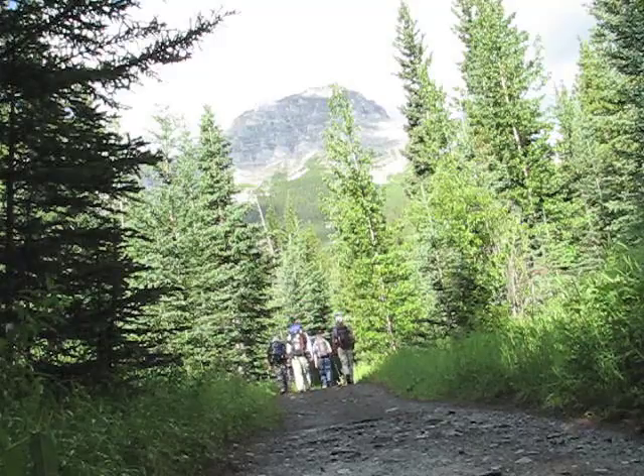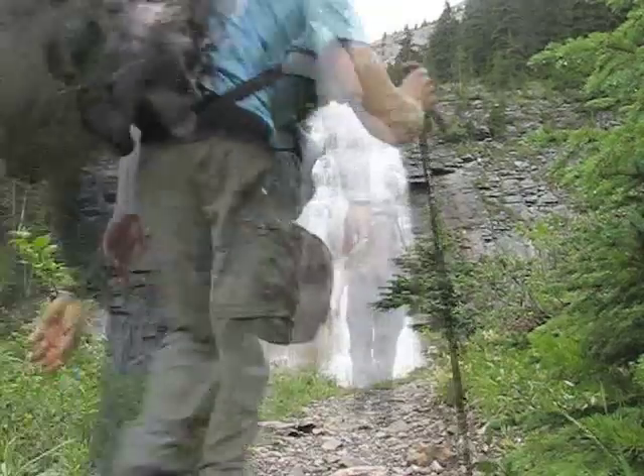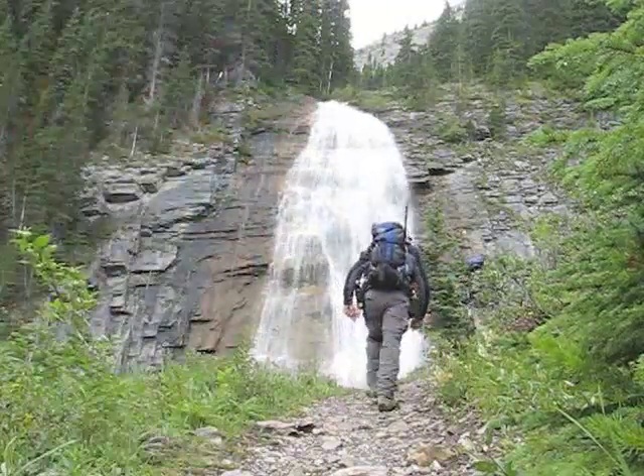The unnamed peak ahead hides the view of Mount Beaubart. Two hours after starting out we reach Riven Falls. Soon we'll leave the trail and start up the ascent drainage.